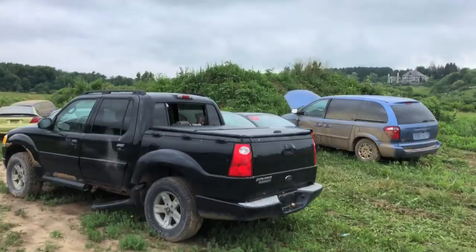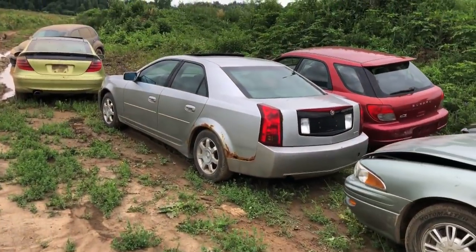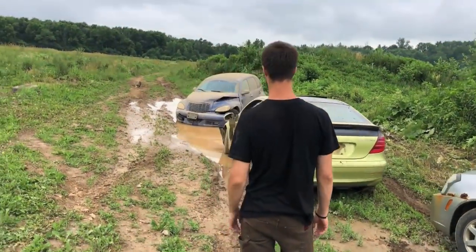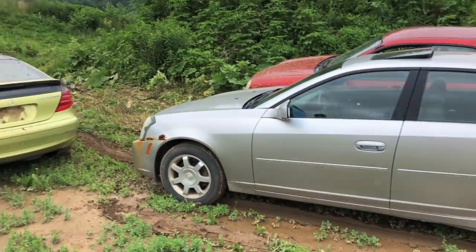We're gonna jump the van later today — not in this video, it'll be a separate video. It needs tranny fluid. We parallel parked it right in there. I think my PT Cruiser park job is way better — I just dumped it right in the mud. Straight pipe, straight into the mud. All the straights. Full purge.